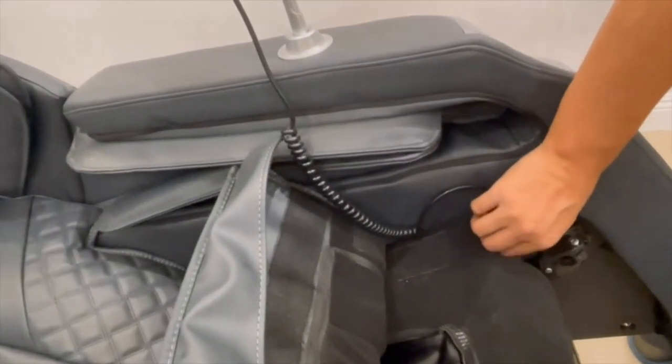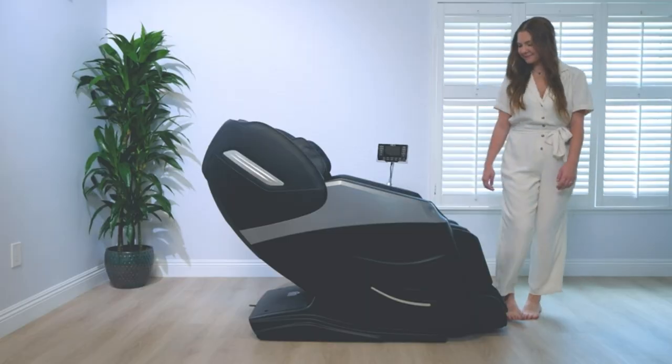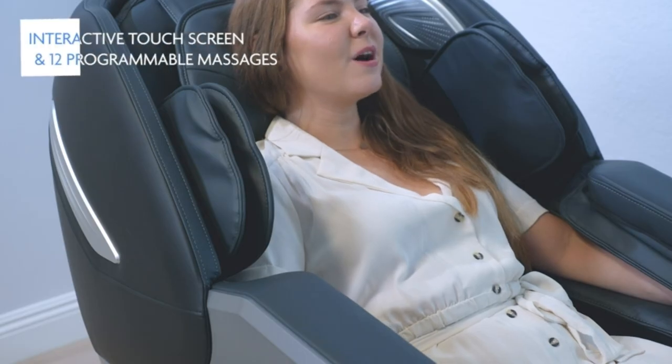Imagine coming home after a long day and just melting into relaxation. Trust me, life's too short for stress. Tap the link now and elevate your chill game.